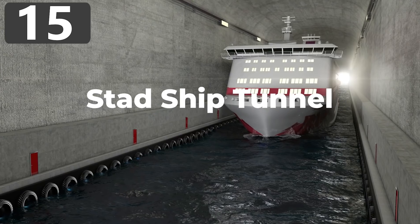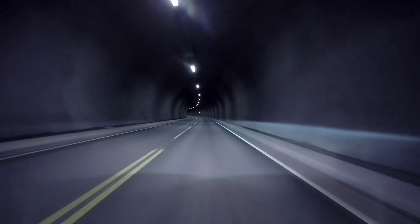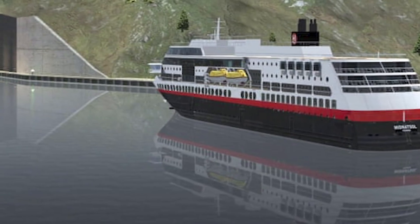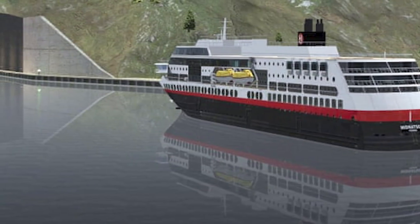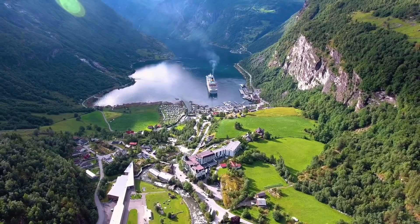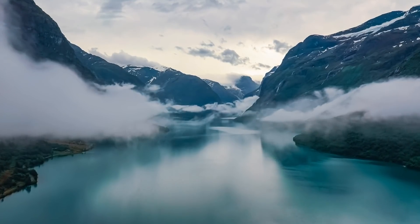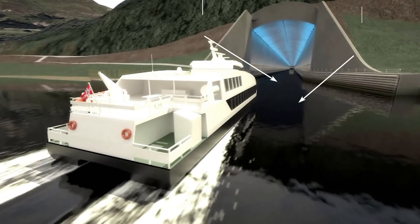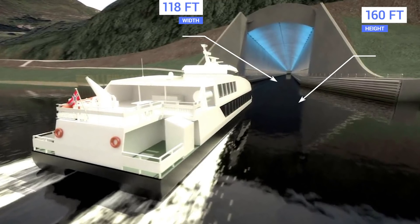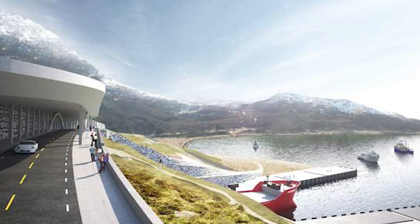Number 15: the Stad Ship Tunnel. When you think of tunnels, you usually imagine them being constructed for trains or cars to pass through. But have you ever heard of a tunnel built specifically for ships? That's what's currently being built in Norway, which will not only become an attraction in its own right, but a valuable route allowing ships to avoid the harsh conditions of the Stad Havet Sea. Beginning in Selje and leading through the landscape to Mollefjord, the one-mile-long tunnel will be 160 feet tall and 118 feet wide. Between 70 and 120 large ships will be able to use it each day, and a bridge is being built over the south end to allow crowds to watch vessels enter.